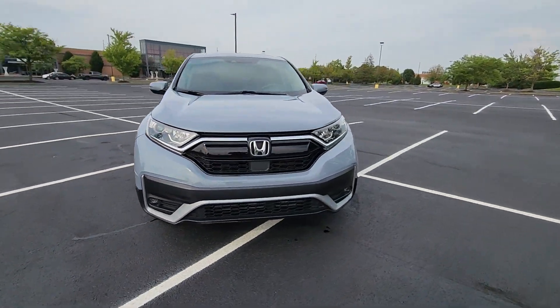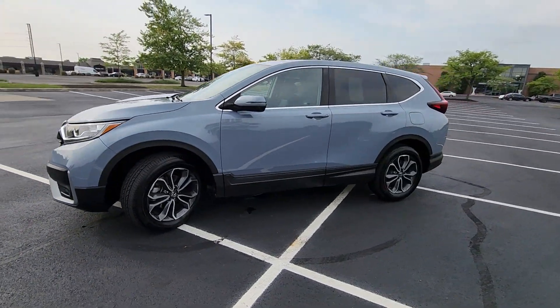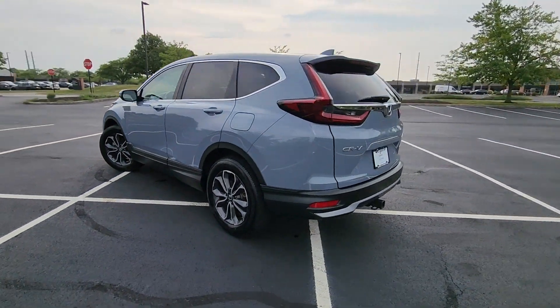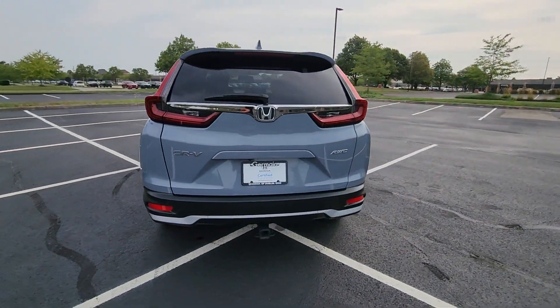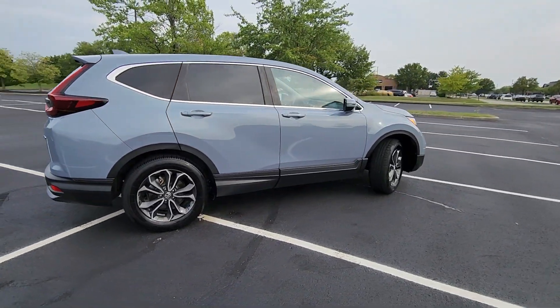2021 Honda CR-V with less than 47,000 miles on the odometer. This SUV offers space as well as power and performance. Experience the difference with these exceptional built-in comfort and convenience features.